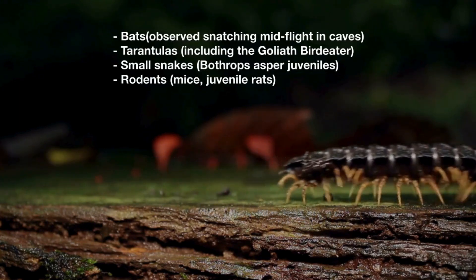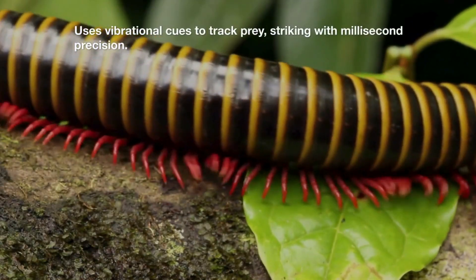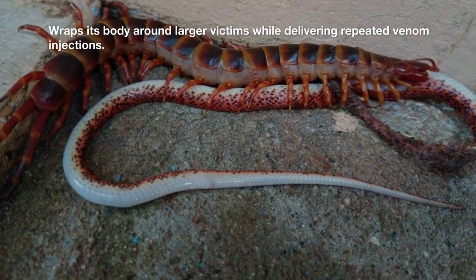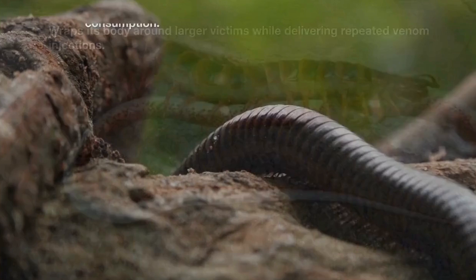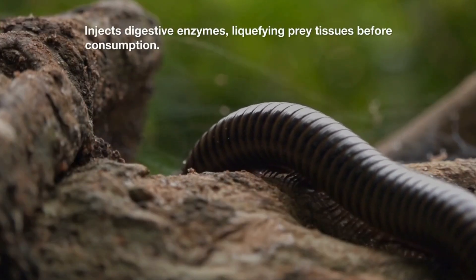It also preys on rodents such as mice and juvenile rats. It uses vibrational cues to track prey, striking with millisecond precision, wrapping its body around larger victims while delivering repeated venom injections, then injects digestive enzymes to liquefy prey tissues before consumption.